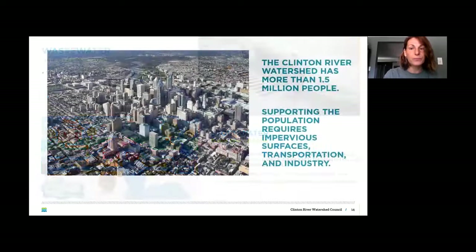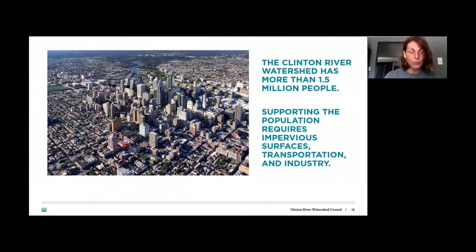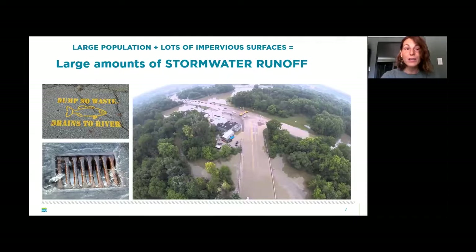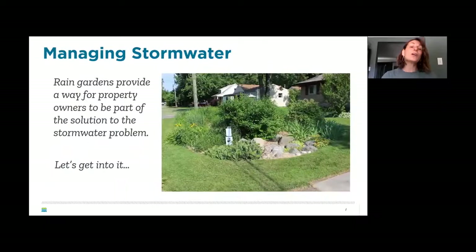If your stormwater system is separate, anything that goes down that drain is essentially poured straight into the river. Because our watershed has more than one and a half million people, we have lots of impervious surfaces — rooftops, roadways, driveways, industry — creating large amounts of stormwater runoff. Rain gardens are a great way to manage this at the residential level. They're fun, add value to your property, and can help mitigate flooding issues.